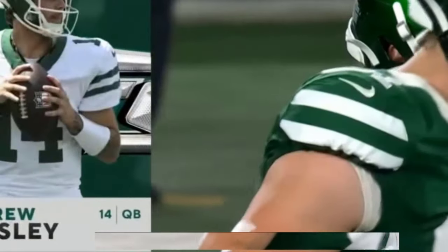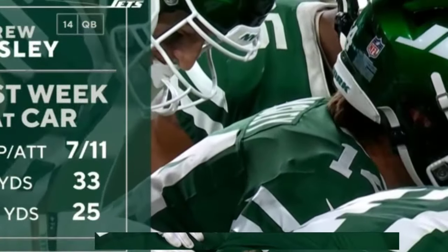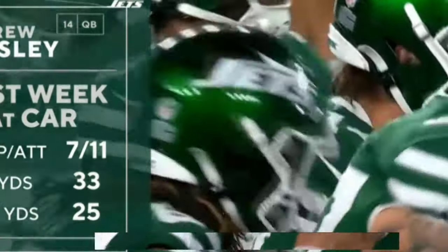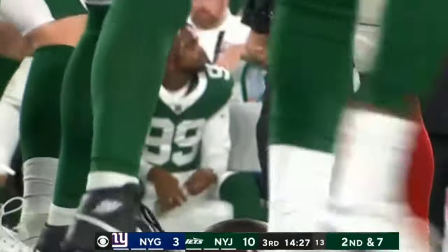I see number 14 with the Jets. I think Adorno, but I know there's a long history of number 14. Richard Todd was 14? Yes. You want to go through the litany of 14s on the Jets? I mean, we've got a lot of time in the second half. Let's give Peasley his second half.